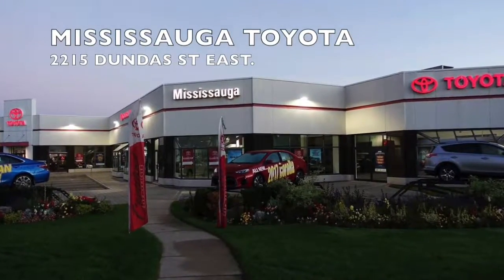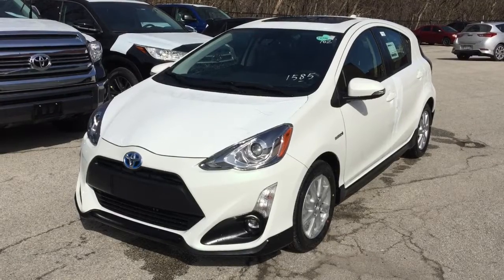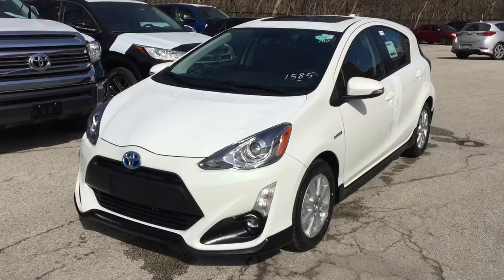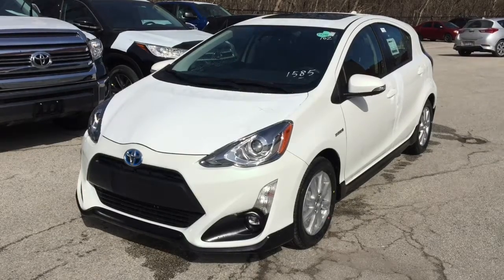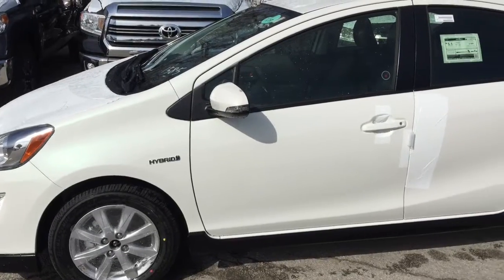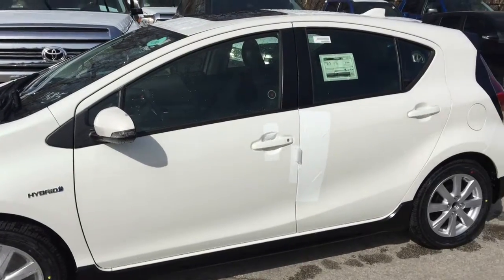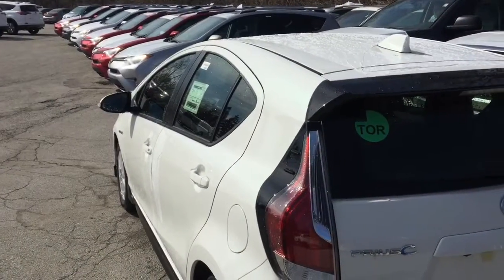Welcome to Mississauga Toyota located at 2215 Dundas Street East. Here we have the new 2017 Prius C Technology Package. As the smallest member of the Prius family, Prius C makes the most out of every situation. Its low center of gravity design and 9.6 meter turning circle not only deliver agile and responsive handling but also make parking in the most challenging of spaces incredibly easy.